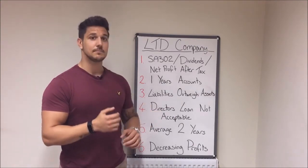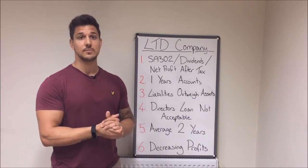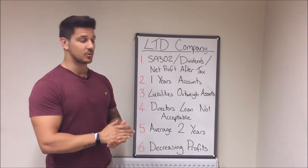Your liabilities must never outweigh your assets, because it means your business could go bust at any point in time, and that's just not something lenders are willing to lend to you on.